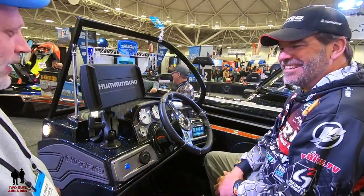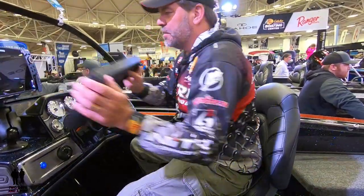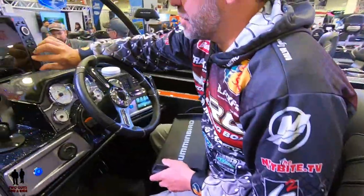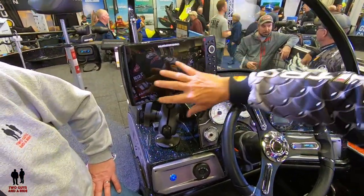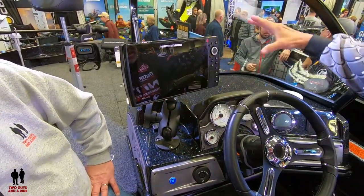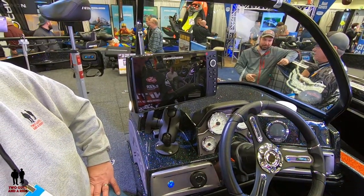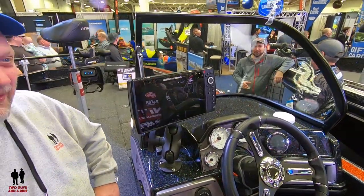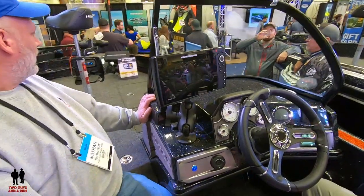Let's pop this cover off so people can see what that looks like. I don't run Humminbird but it's got a nice size screen — I believe these are 10-inch units. So imagine my 16-inch — you can basically watch the Packers on it! Why not?